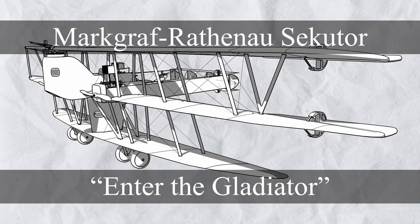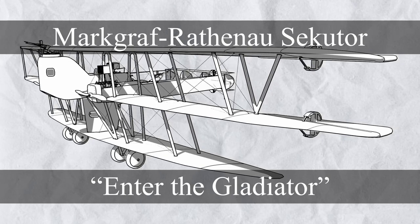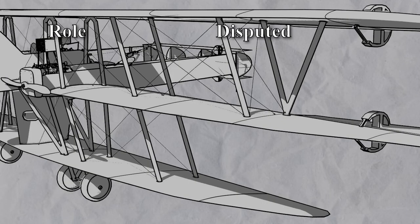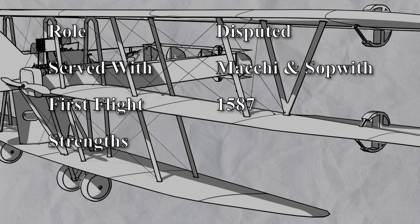Last one for this episode: we have the Mark Grafrathen Osecutor, the perfect example of too many cooks spoiling the broth. Role: disputed. Served with: Matchy and Sopwith. First flight: 1587. Strengths: versatility. Weaknesses: capability.